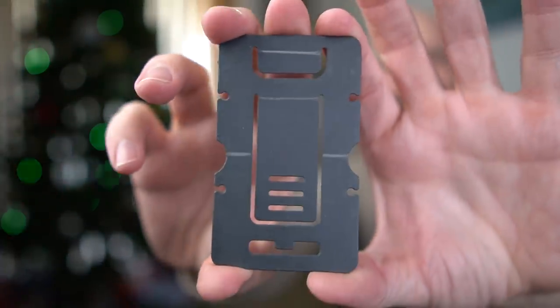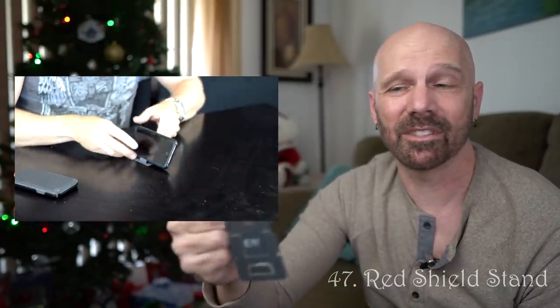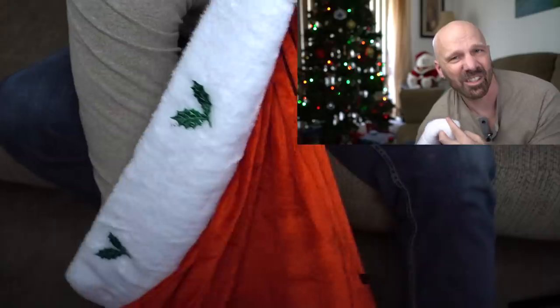Here's one of the most requested products I've ever shown in a video — that is the Red Shield phone stand. It's been in my wallet ever since I reviewed it, and I use it quite often. It actually folds out into a stand. Not expensive, convenient, compact — great stocking stuffer.